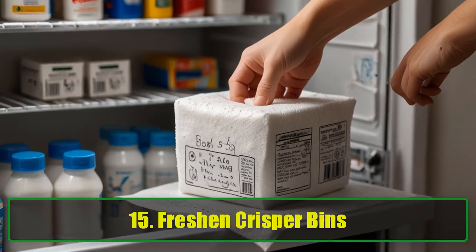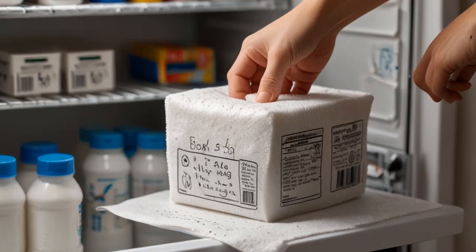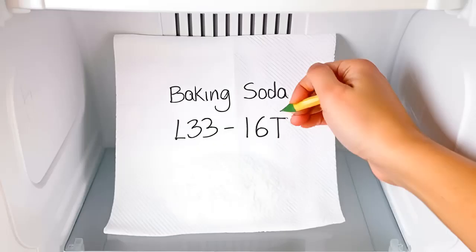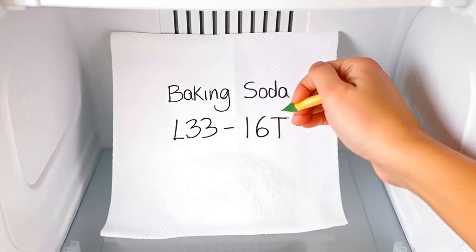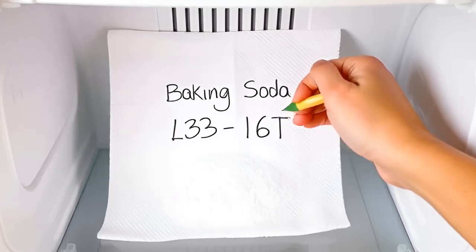Tip 15: Freshen Crisper Bins. Does your refrigerator's crisper bin smell? Add a small amount of baking soda, cover it with a paper towel, and write the date on the towel. Replace it every 3 months to keep your bins fresh and odor-free.